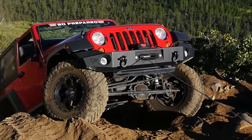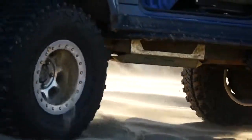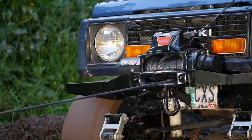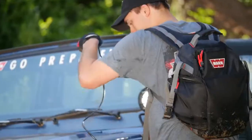The Warn VR is an outstanding value that will put you at the head of the off-road pack. VR is available in 8, 10, and 12,000-pound capacities. All come with your choice of synthetic or steel rope, Haw's fair lead, and a corded remote.